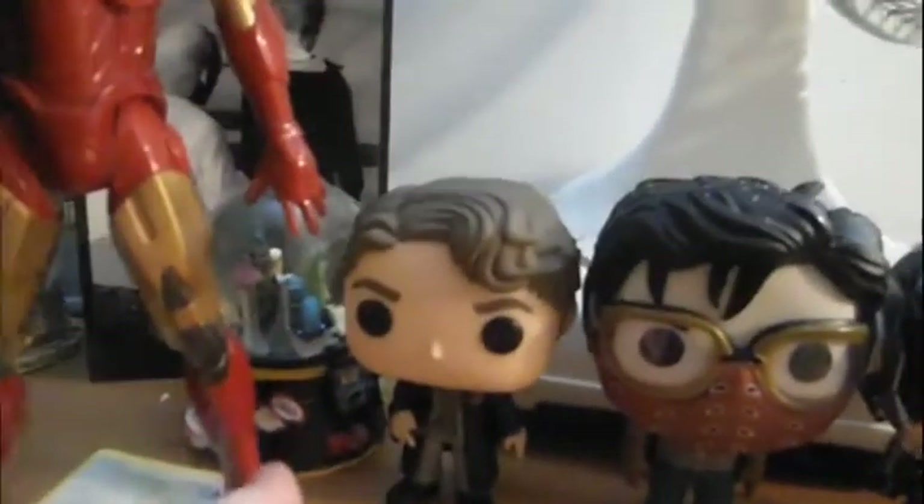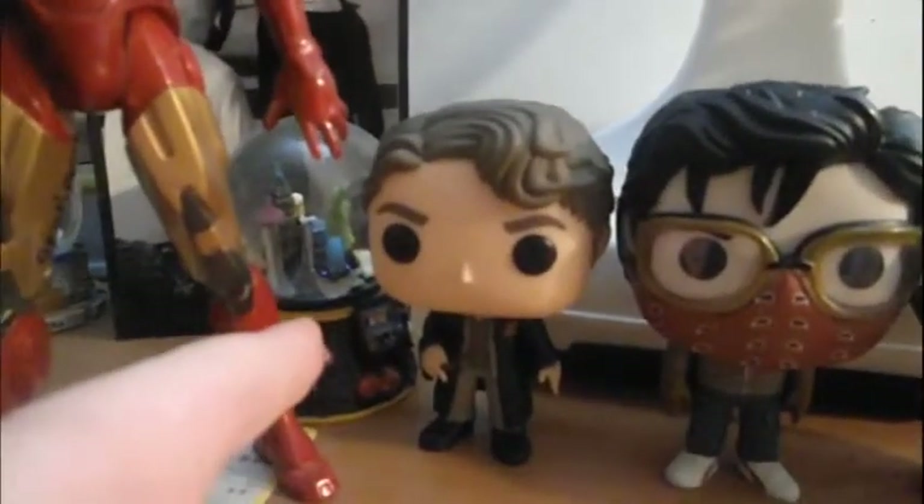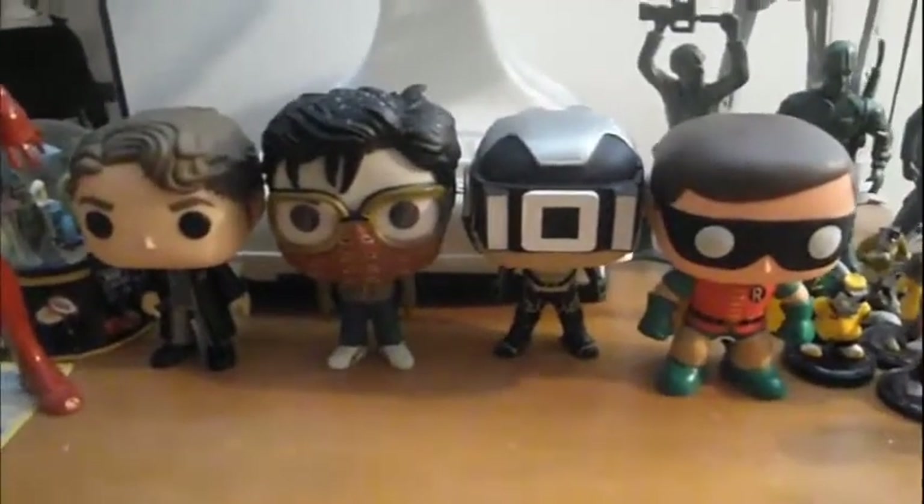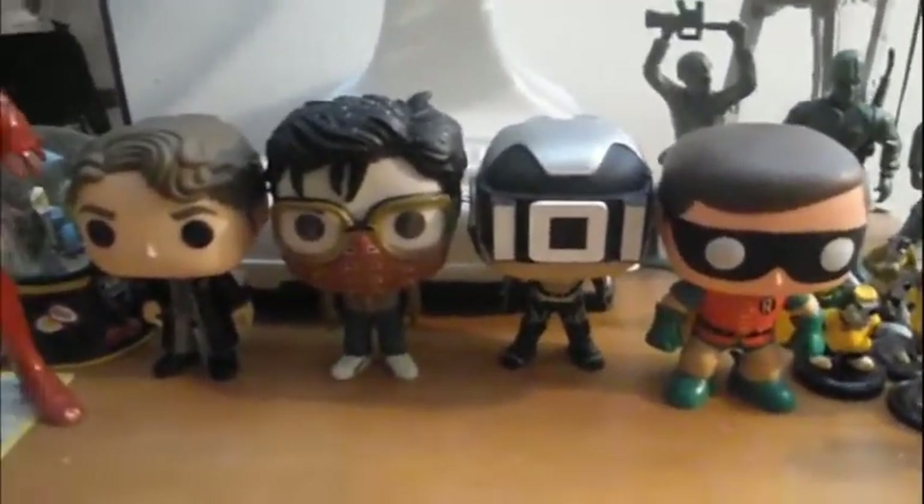This one is actually an exclusive from Hot Topic, which is a place at the mall. And this one here is Tom Riddle from Harry Potter. So yeah, this is basically all the Funko Pops I have. I'm really wanting to get the Parzival Funko Pop from Ready Player One.